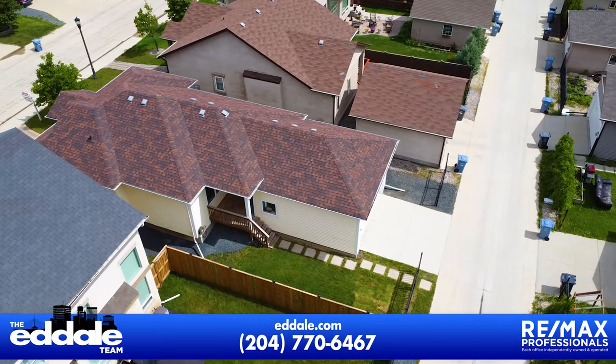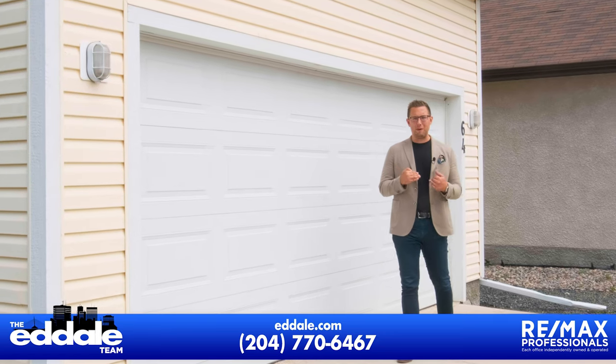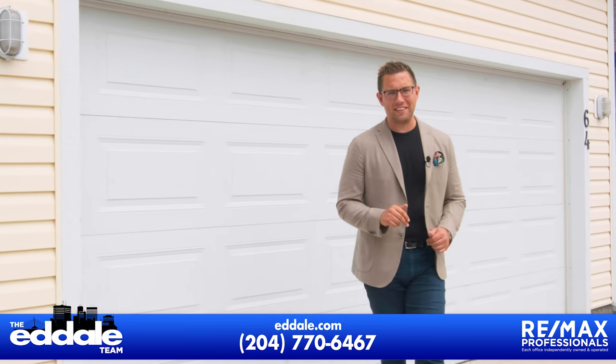Well, that's it for 64 Beecham. If you have any more questions about this home, you can call me, Ed Dale with RE-MAX, anytime.